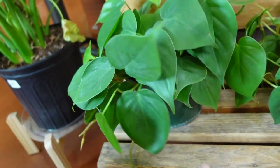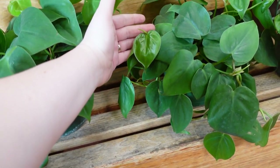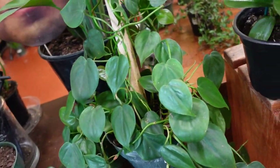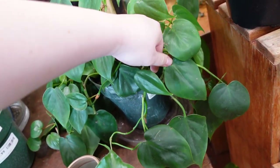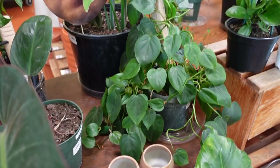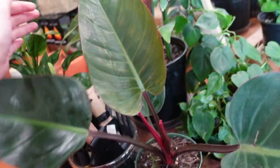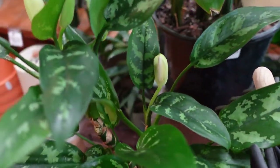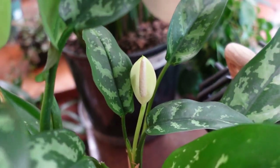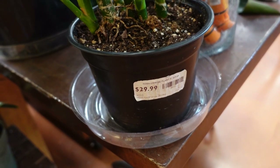I think they price these by pot size and not by plant, which makes sense because this is a grocery store. Over here we have one on a stake of wood, also $24.99 — which is a lot of plant for only $24. Right here we have a Philodendron Red Congo, and then an Aglaonema which is actually blooming — that's really cute. Our Aglaonema is $29.99.